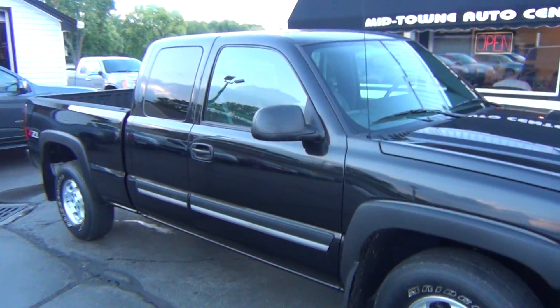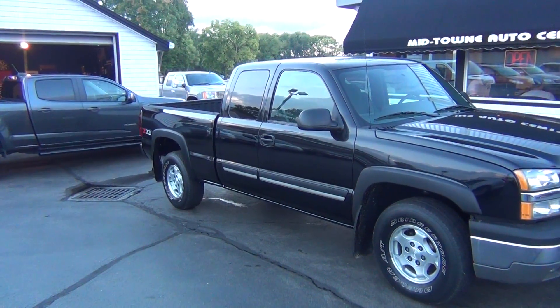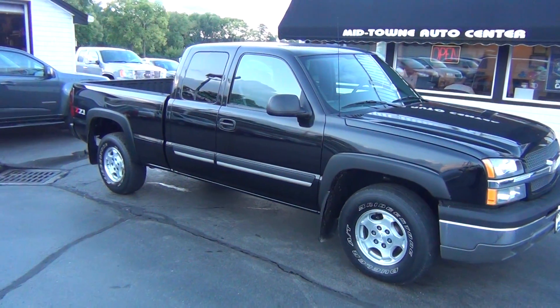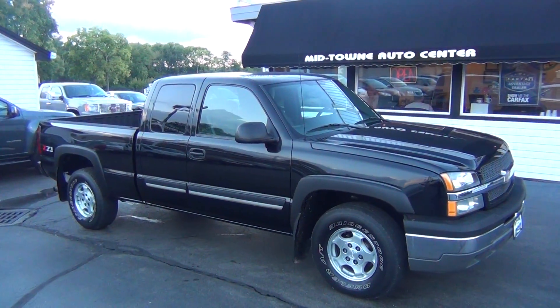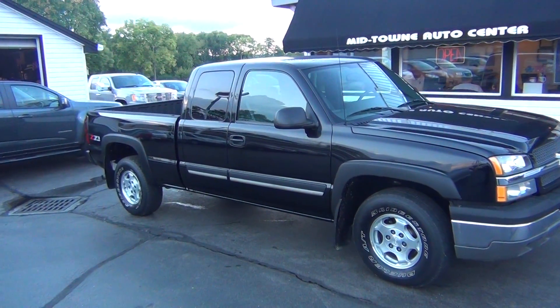If you do have any questions about this vehicle just give us a call at 513-420-0000 or you can visit us on the web at mtacautos.com where you can see this vehicle along with the rest of our super low mileage inventory. Thanks a lot. Have a great and wonderful day.